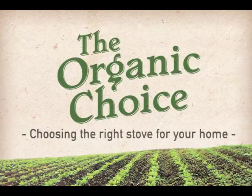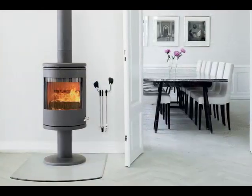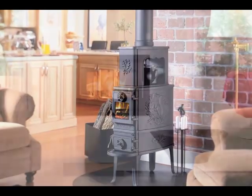When shopping for a wood stove, you need to narrow down the choices to identify the right model for your home and lifestyle. Similar to treasured furniture, you really want to love the style, look, and form, while also evaluating the size and construction.